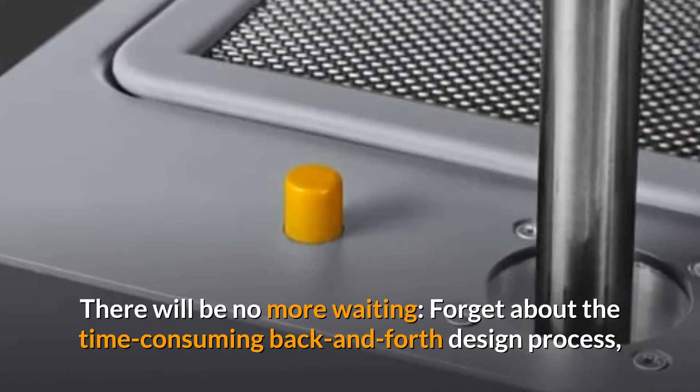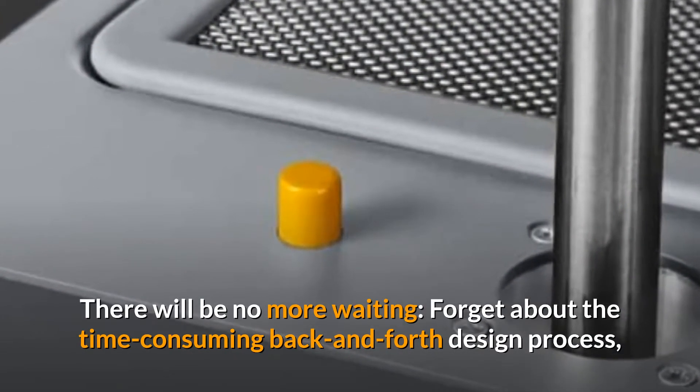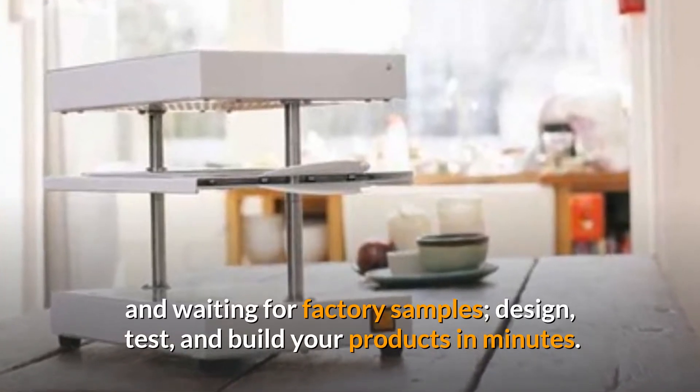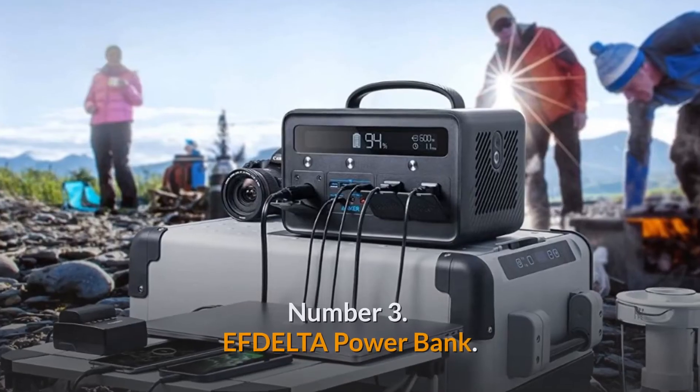There will be no more waiting. Forget about the time-consuming back-and-forth design process and waiting for factory samples — design, test, and build your products in minutes.